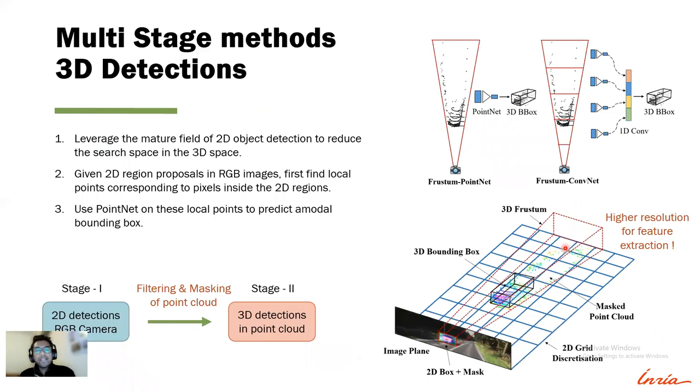The key idea behind the multi-stage approach is to use different sensor modalities according to their strengths — for example, RGB cameras for 2D detection and LiDAR for 3D localization. Given the 2D detections of objects in the scene, these approaches extrude the 2D detections into a 3D bounding frustum and remove points outside the frustum, reducing the search space in the point cloud. Two of the most popular multi-stage methods are Frustum PointNet and Frustum ConvNet.